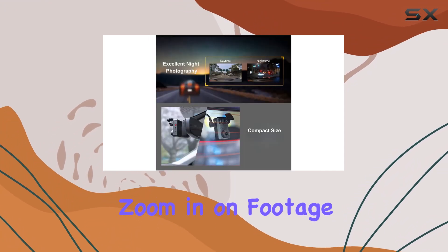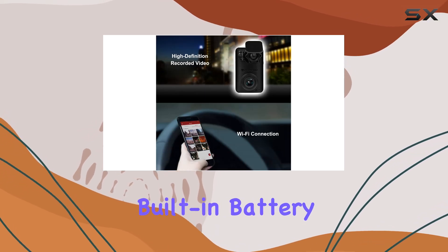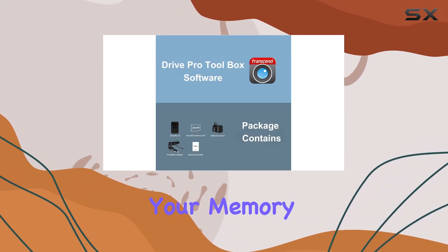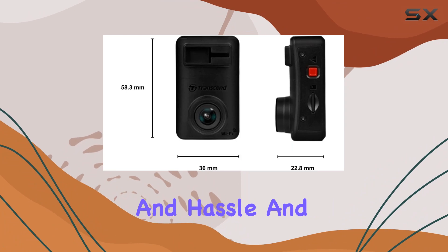This means you can zoom in on footage and still clearly make out critical details like license plate information. Plus, with the built-in battery, recording won't be interrupted even if your car loses power. Thanks to format-free technology, memory errors are reduced, saving you time and hassle.